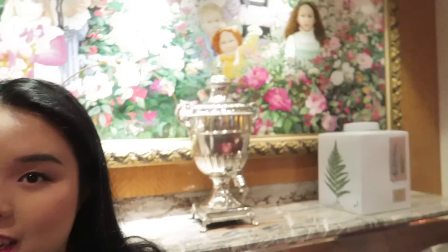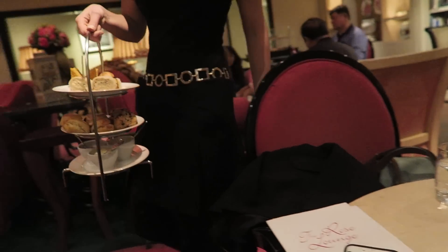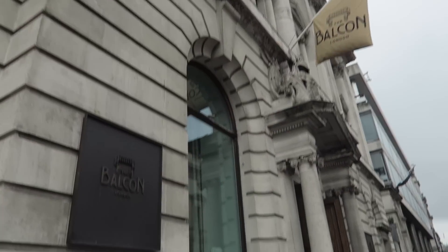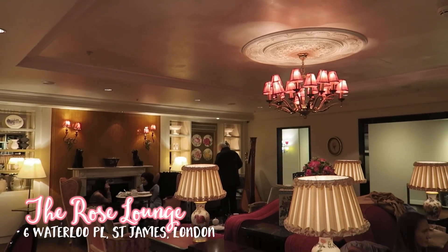Hey guys, we are at the Rose Lounge and it's super pretty - we're going to have afternoon tea. We are going to the Balkan, which is in Charing Cross, and we are going to be going to the Rose Lounge. I can't wait to bring you to afternoon tea today.